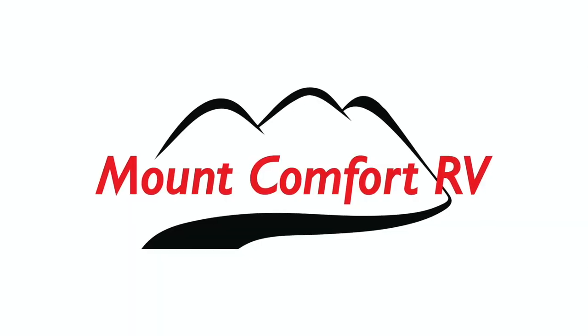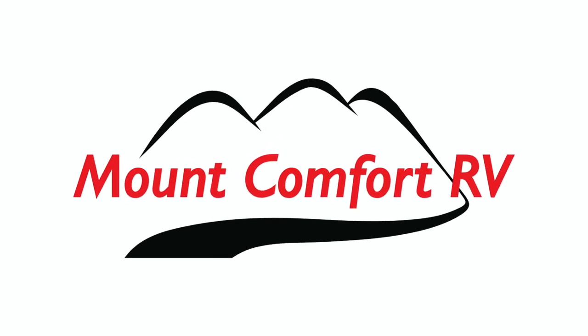Hey guys, I'm Kevin with Kemp Outside, your inside source for all things outside. Today we're going to take a look at some of the campsites in the Spruce Loop at Prophetstown State Park in West Lafayette, Indiana. What a fantastic campground and state park to go camping and exploring in. This video is sponsored by Mount Comfort RV. If you need a camper trailer, an RV, a fifth wheel, a pop-up, parts or service, definitely check out Mount Comfort RV. They have a rental fleet as well — an awesome way to get out and explore nature in Indiana, the Midwest, and the United States.